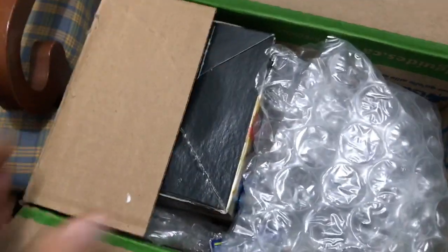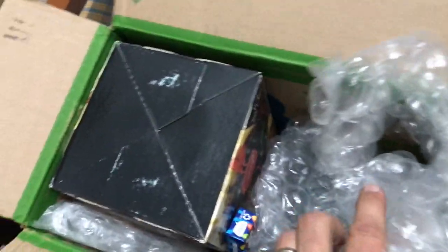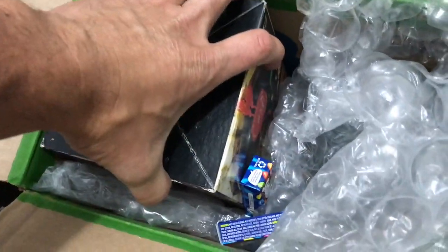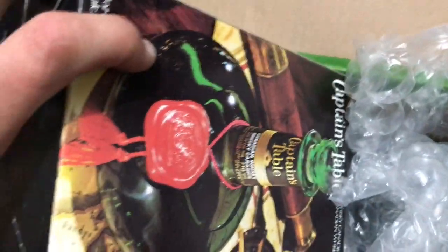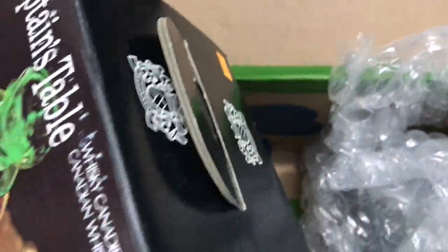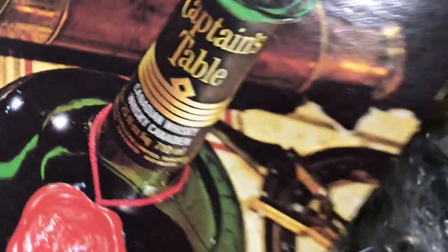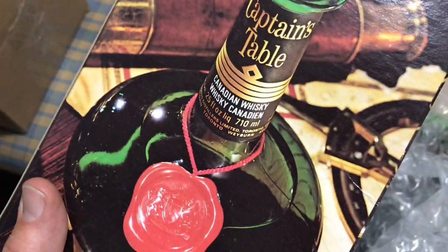Smart shake right, gotta have the shake in the package. Okay, bubble wrap — let's see what we got here. Hopefully I don't drop it out of the box. Look at that, with the handle and everything — Captain's Table. I'm pretty sure that's what's in there. That is really cool.